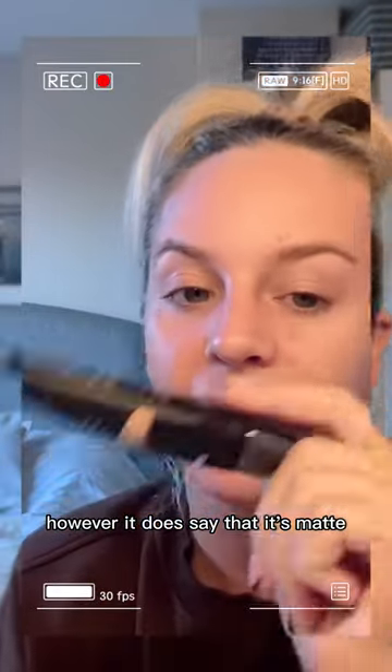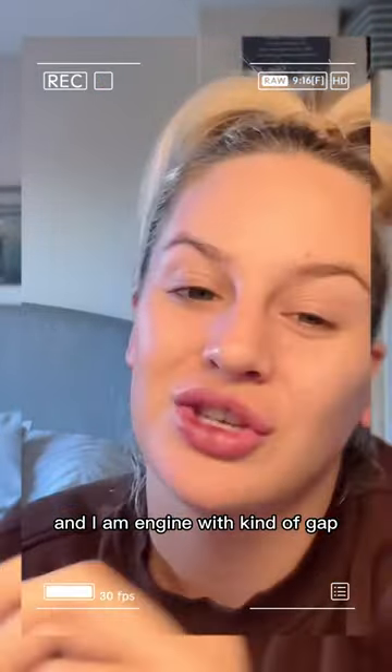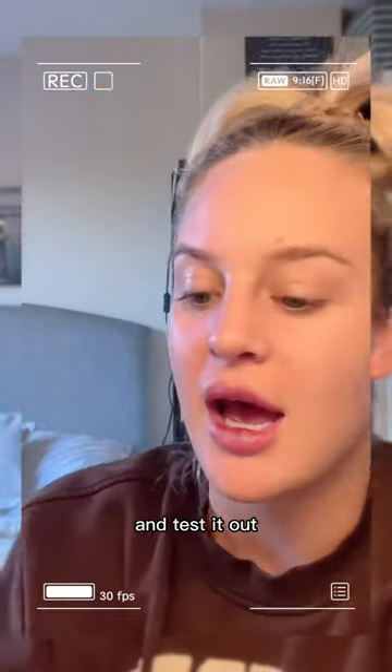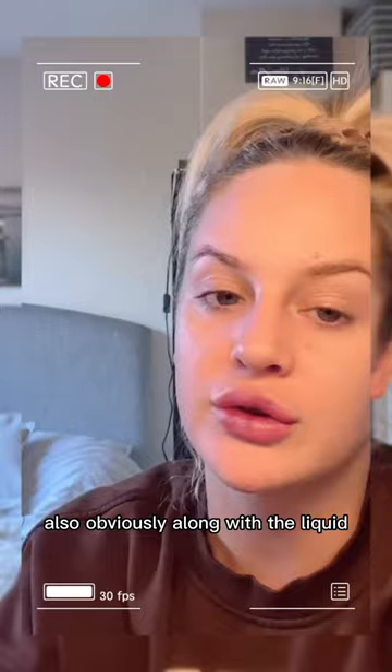However, it does say that it's matte and I am a dewy kind of gal. But I'm going to keep my opinions to the end and test it out. Also, obviously, along with the liquid blush.